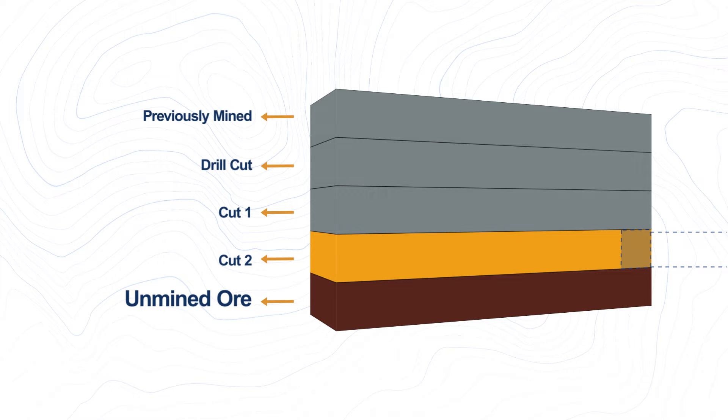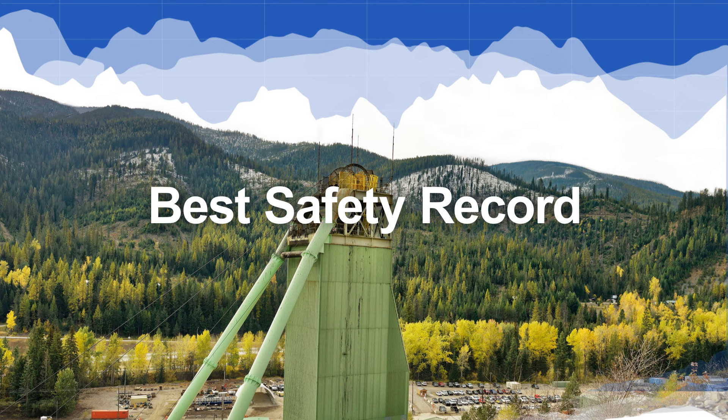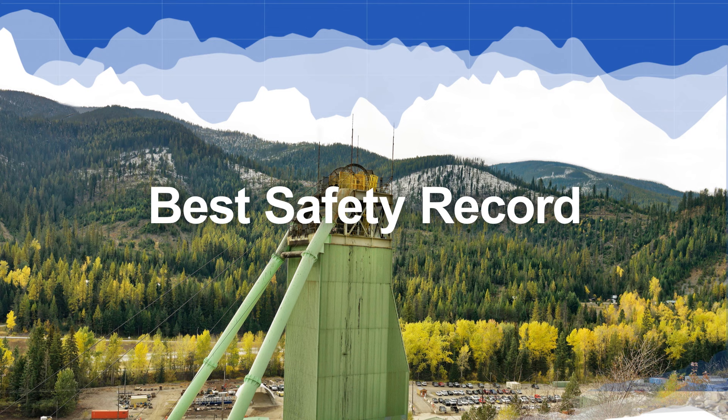HECLA has used UCB since 2020 with amazing results, giving Lucky Friday the best safety record in its history while increasing production by 150%.